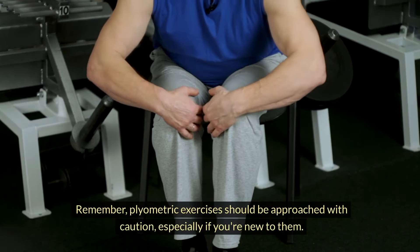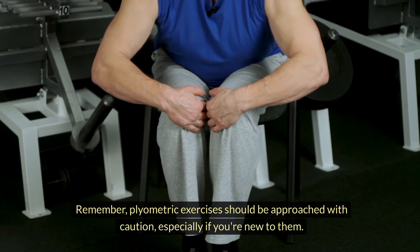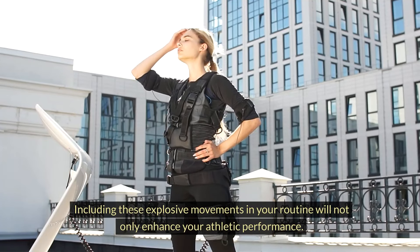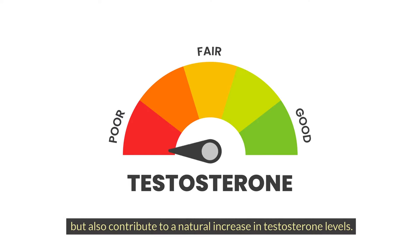Plyometric exercises should be approached with caution, especially if you're new to them. Start with lower intensity and gradually increase as your strength and technique improve. Including these explosive movements in your routine will not only enhance your athletic performance, but also contribute to a natural increase in testosterone levels.